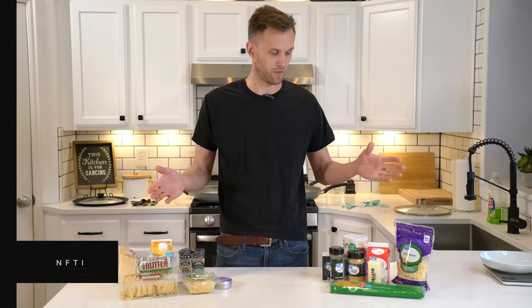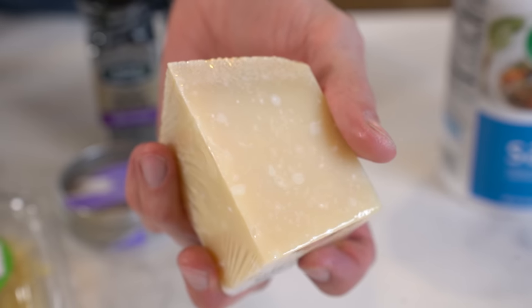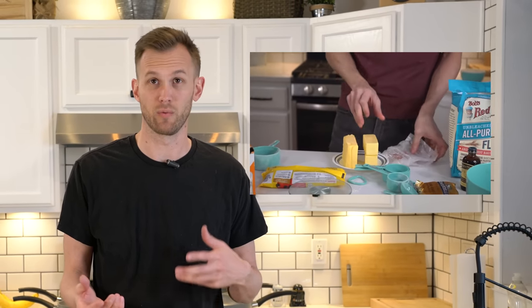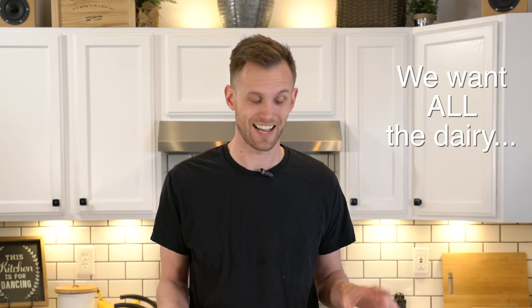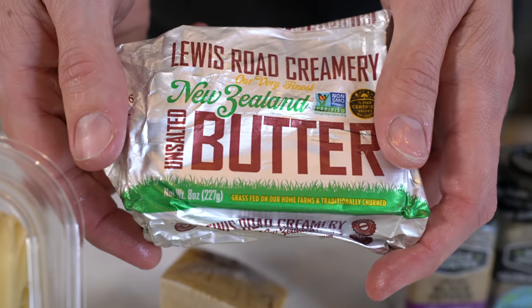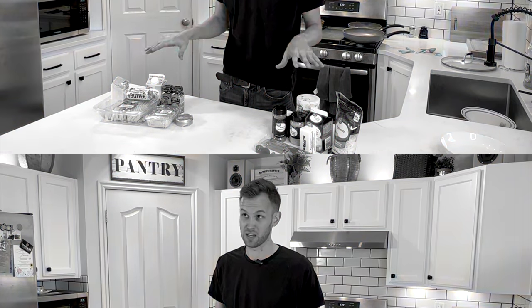We've done a couple of these so far, and one of the things we've tended to notice is that dairy seems to be pretty different in quality. When we were doing cookies, the butter seemed really different. When we were doing pizza, the cheese seemed pretty different. So we thought if we did a recipe that had several aspects of dairy, that might be a good test. We're doing fettuccine Alfredo and it's going to have cream, butter, and cheese in it. If the dairy ends up being better with all of those, it may make a pretty significant difference for the whole meal.